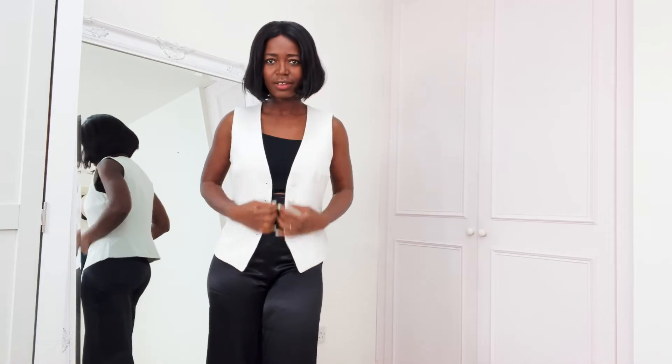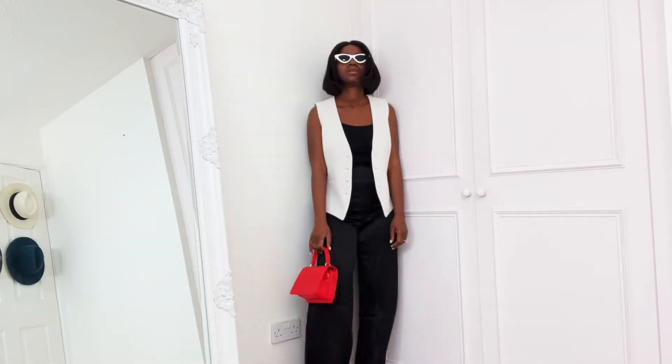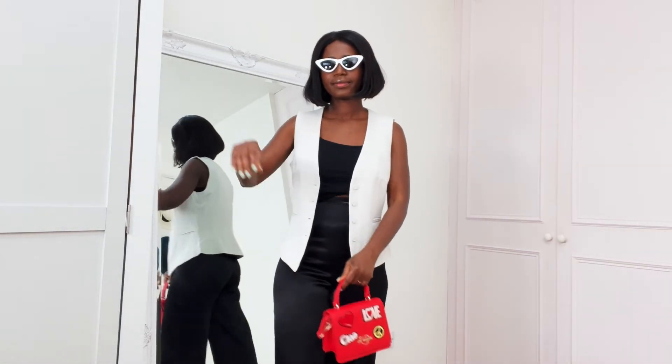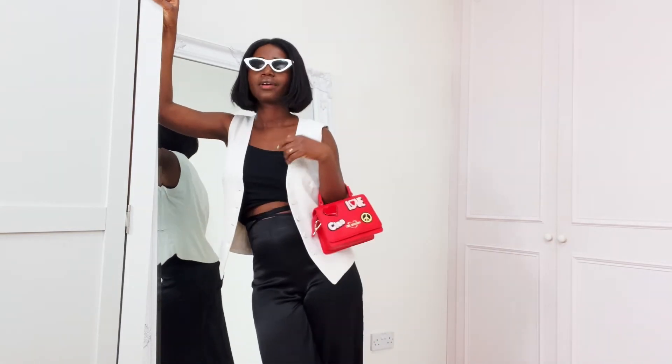This is a waistcoat I bought from H&M some months back. I don't know how I'm going to pair it yet, but it seems to be working with this even if I can't see it properly. It's not bad — yes, give me your money!